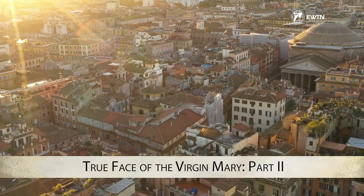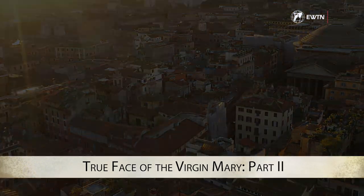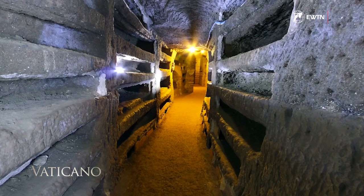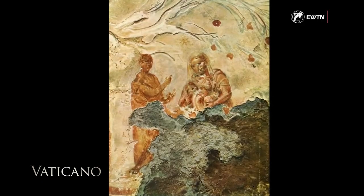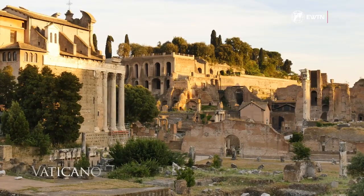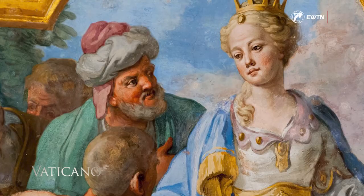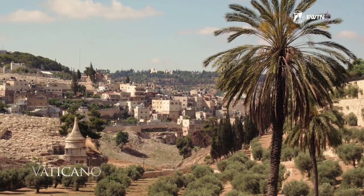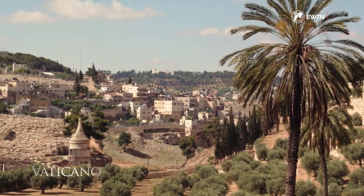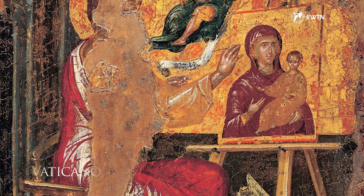Rome holds the oldest known depictions of the Virgin Mary. In the Catacombs of Priscilla, this fresco undoubtedly dates to the 3rd century AD. However, there is a strong Christian tradition that St. Helen, mother of Emperor Constantine, brought to Rome from the east an icon of Mary made by St. Luke the Evangelist.